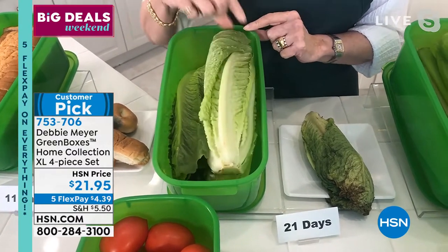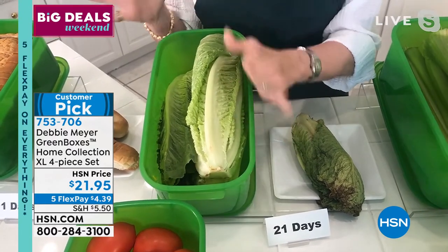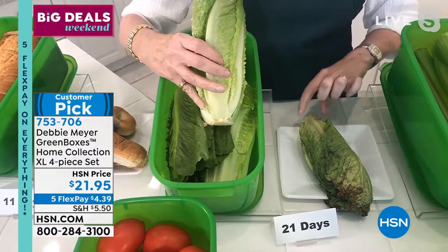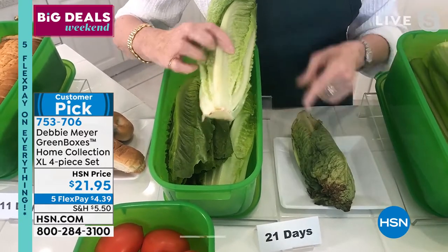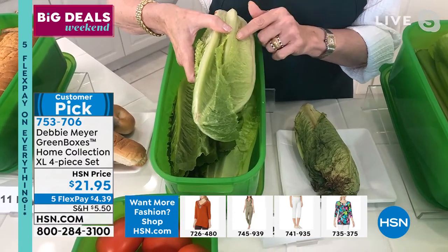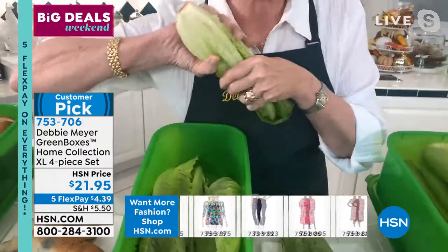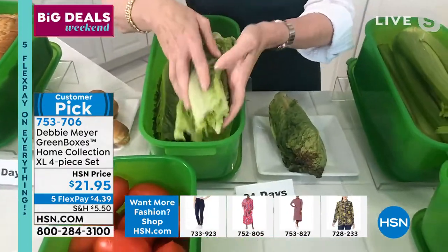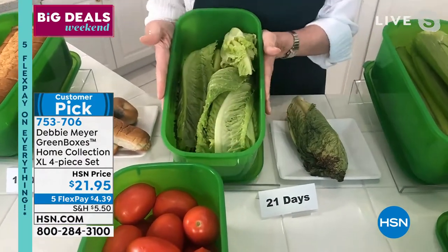Look at this — we're going to start here with some romaine lettuce. We used to call it a bread box, now we call it the extra long box, but you'll see bread as well. Look at this romaine lettuce — beautiful romaine. Look at that dead piece of romaine. That's disgusting. That's the same age as this — they are both 21 days. This one's 21 days fresh. That's 21 days garbage. That's called Debbie Meyer Fresh. You just put it back in the box, put the lid on, and store it wherever you ordinarily store it.